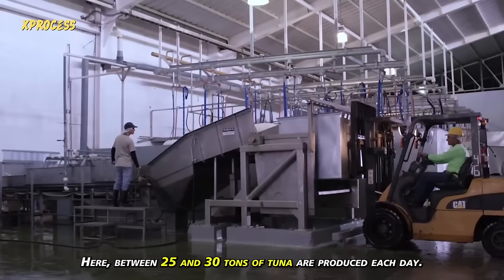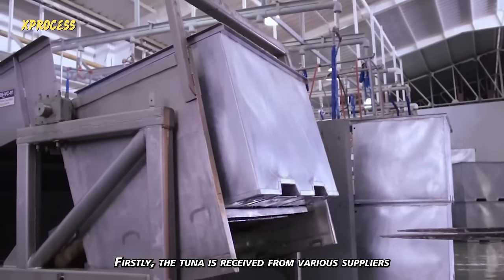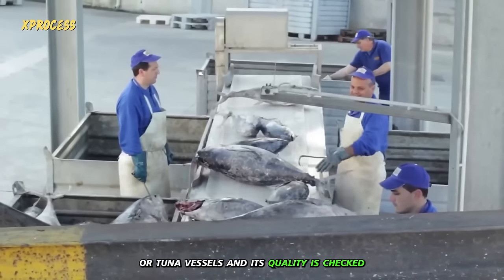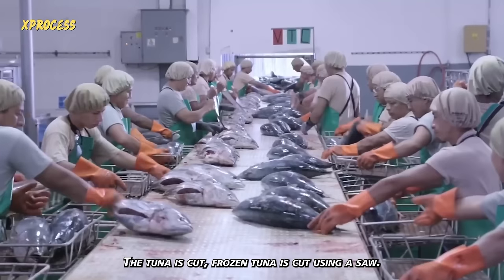Here, between 25 and 30 tons of tuna are produced each day. Firstly, the tuna is received from various suppliers or tuna vessels and its quality is checked. Once it's confirmed that the product is in good condition, the tuna is cut.